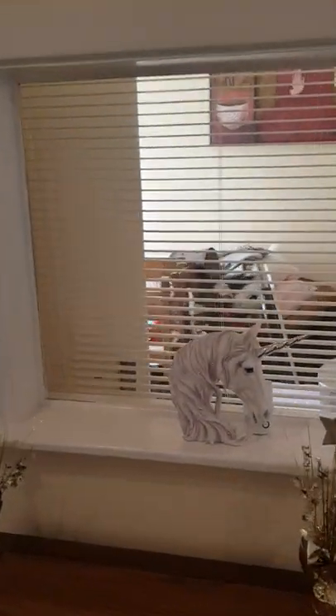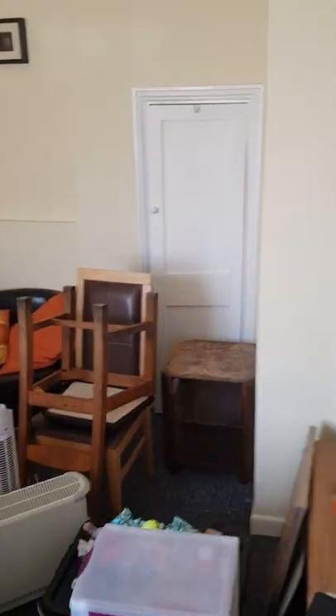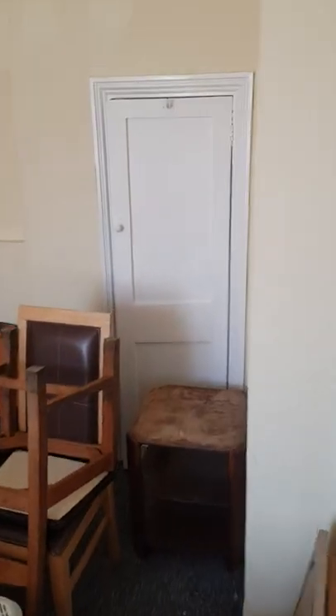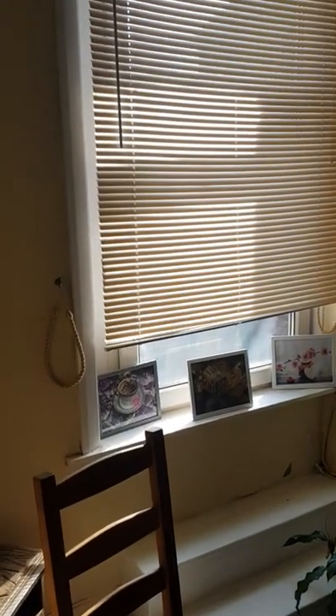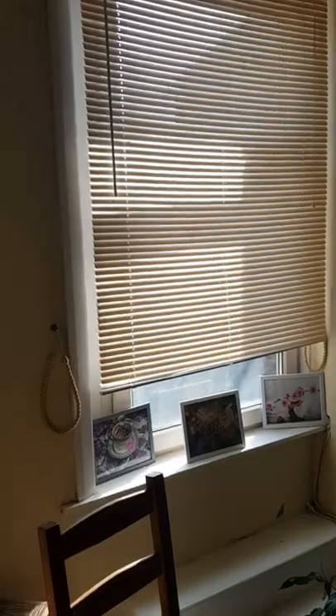Here are the stairs to the second floor. There's another room here which can be used for therapy or as a bedroom. There's also storage underneath the stairs. And there's a fire escape — it takes you onto the roof, and a ladder takes you outside.